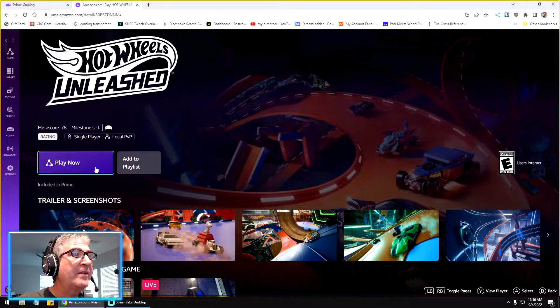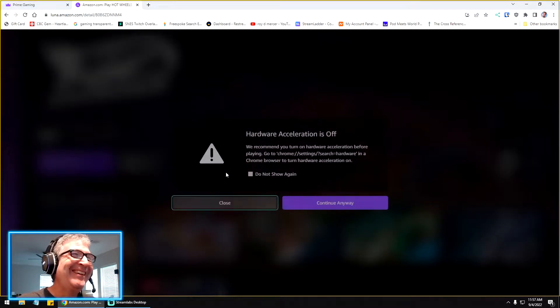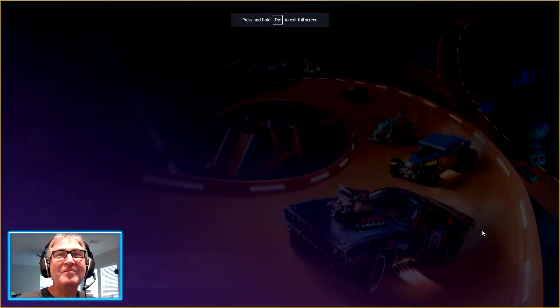You can add it to your playlist or just play — we're going to play. They've got some stuff for streaming. You can stream from inside the Luna broadcast software or inside the Luna web browser environment, if you're a Twitch player. I'll keep that off. So this is directly inside the browser.